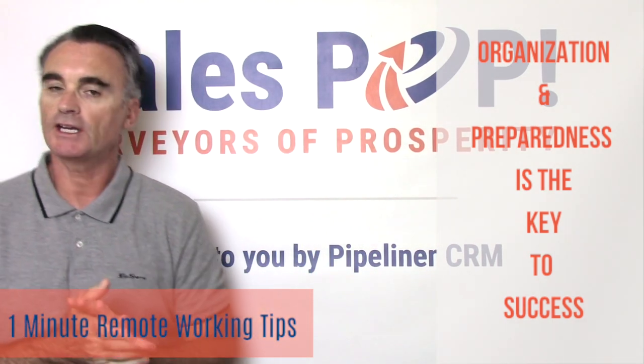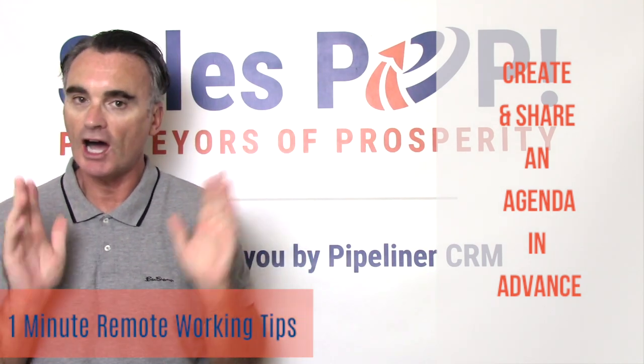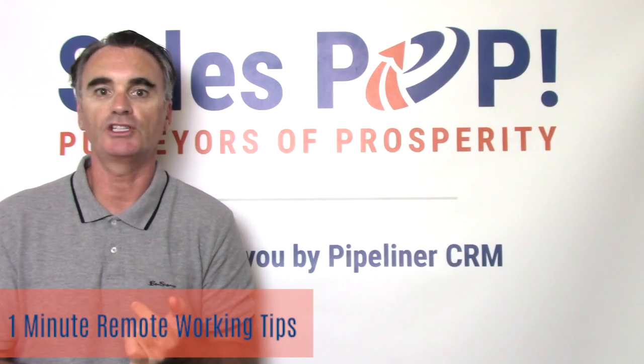When you are setting up a virtual sales meeting, you need to create an agenda. That sounds very obvious, but I have received lots of requests for virtual sales meetings when there's never been an agenda attached. So make sure there's an agenda.